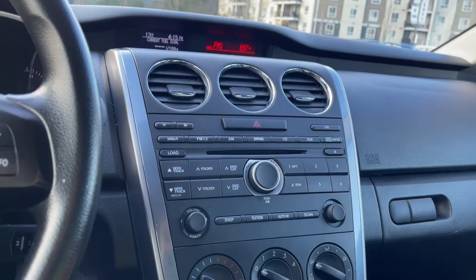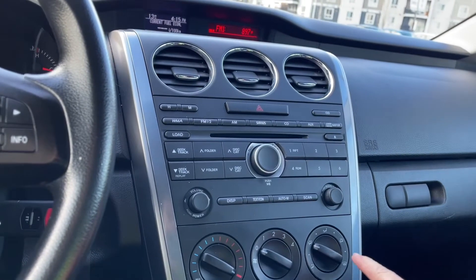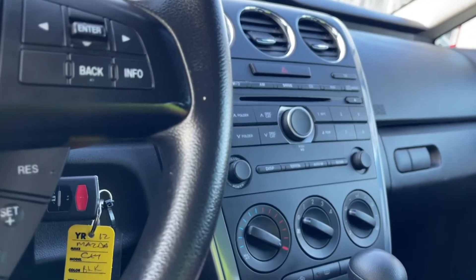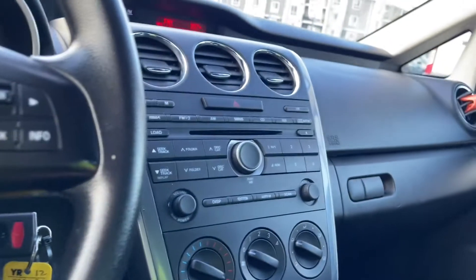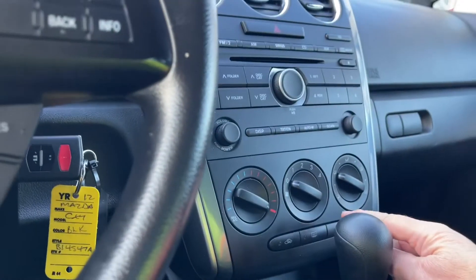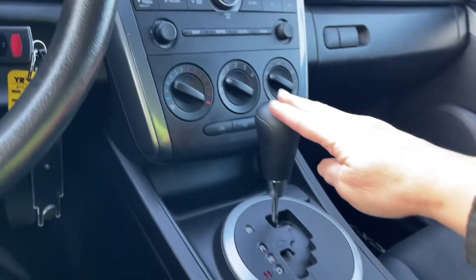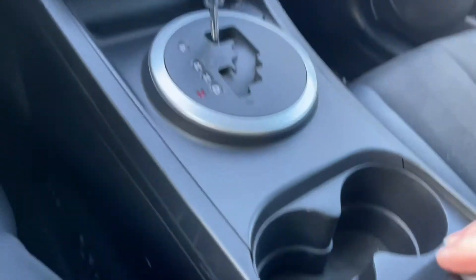You have your volume and tuner, and down below is your max AC as well. You've got your front defrost, your fan, and then your front warming area and the regular AC. A little cubby there as well, plus a 12 volt outlet, automatic shifter, and a couple of cup holders.